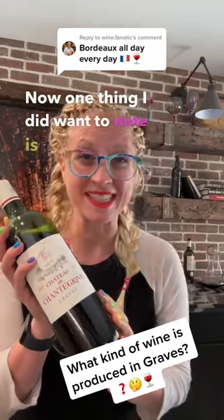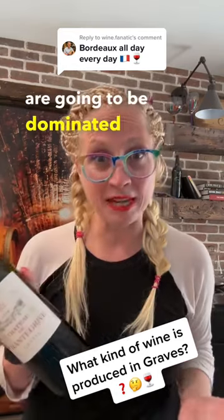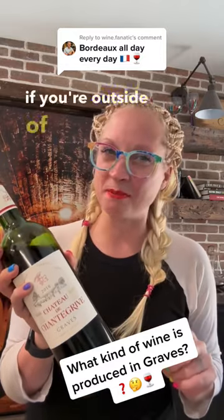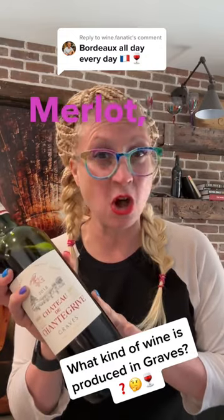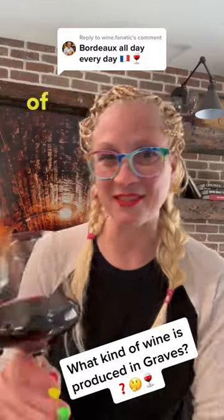Now one thing I did want to note is that typically on the left bank of Bordeaux, the blends are going to be dominated by Cabernet Sauvignon. However, in Graves, if you're outside of Pessac-Léognan, sometimes Merlot will take the lead, as is the case with this bottle, which is 60% Merlot and 40% Cabernet Sauvignon.